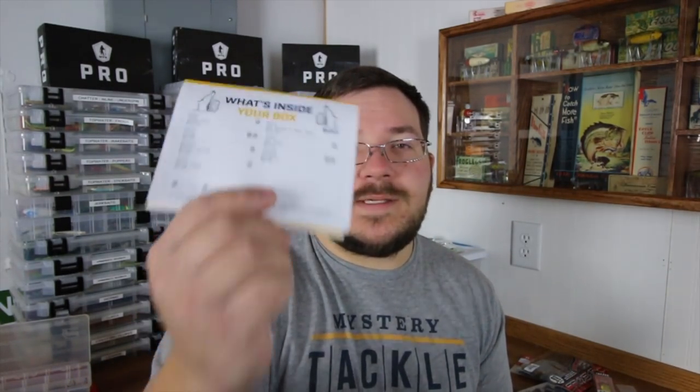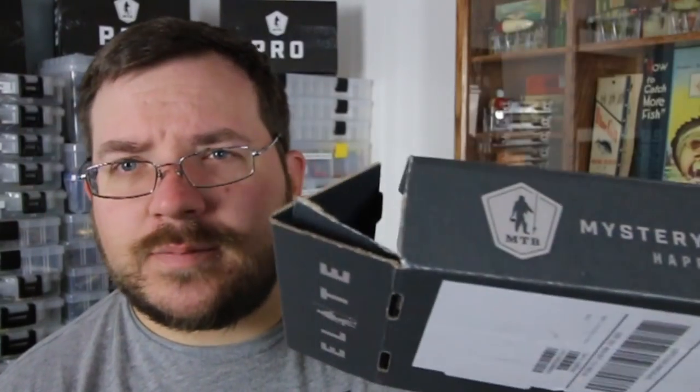Let me do some quick math — that's about $69.80 worth of baits, basically $70 worth. This box costs me around $40 a month. I was paying $25 for the pro boxes, so for $15 more I got $70 worth of lures. This is why I think you guys should use Mystery Tackle Box — they're constantly thinking outside the box, innovating and creating different things that we're going to want.